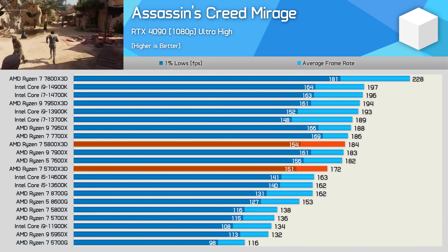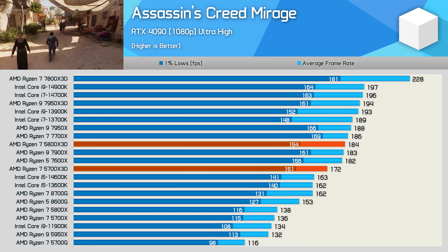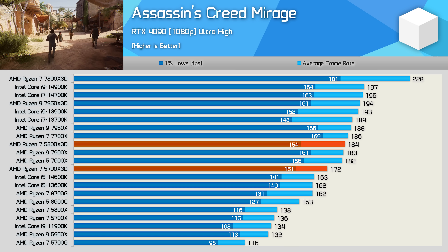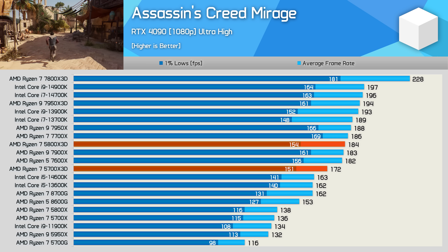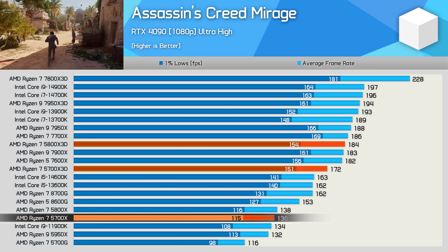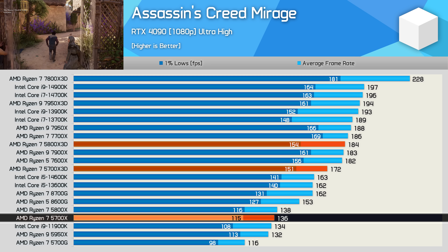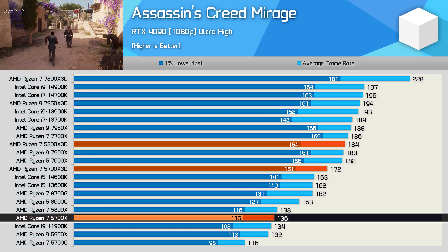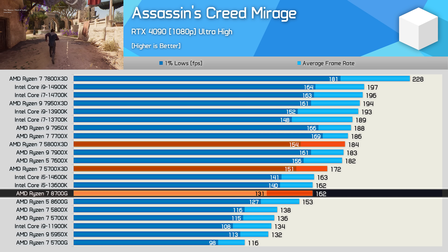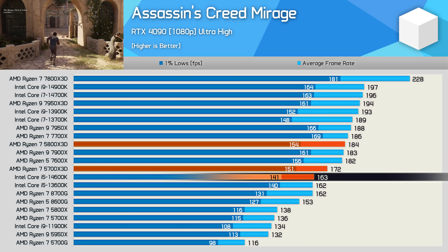In Assassin's Creed Mirage, we're looking at a 7% margin. The 5800X3D rendered 184 FPS versus 172 FPS for the 5700X3D, though the 1% lows were similar. Compared to the standard 5700X, the 3D V-cache model was a massive 26% faster — actually making it faster than both the new 8700G and Intel's Core i5-14600K. So that's a great result overall.